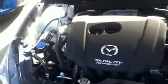Taking a look under the hood here, it does have the 2.0L 4-cylinder Skyactiv engine. It's going to be standard on all the new Mazda 3s. This one is the GX, so the entry level.